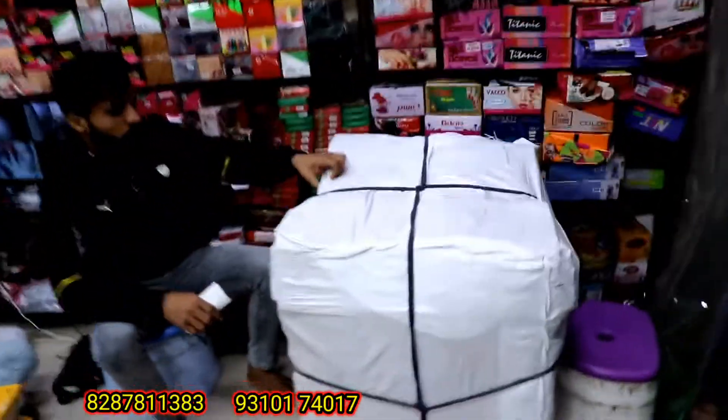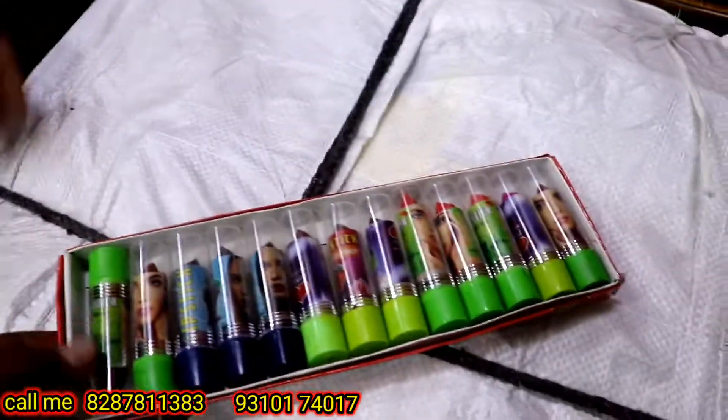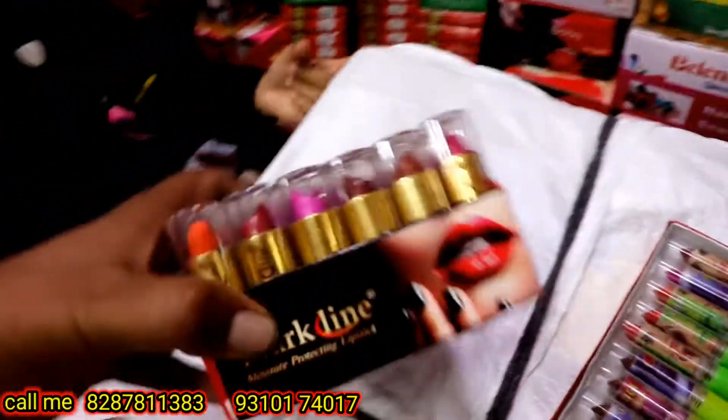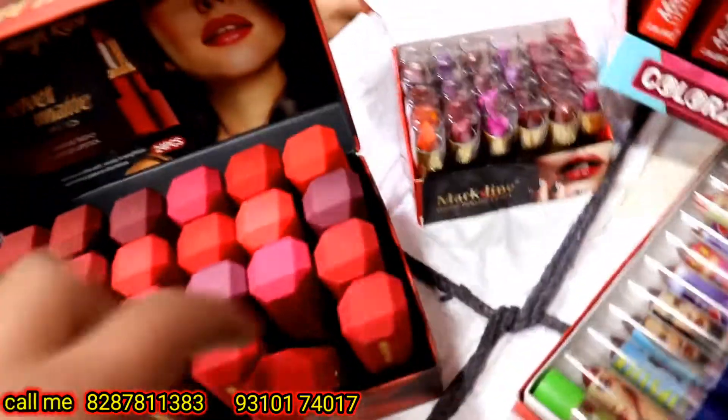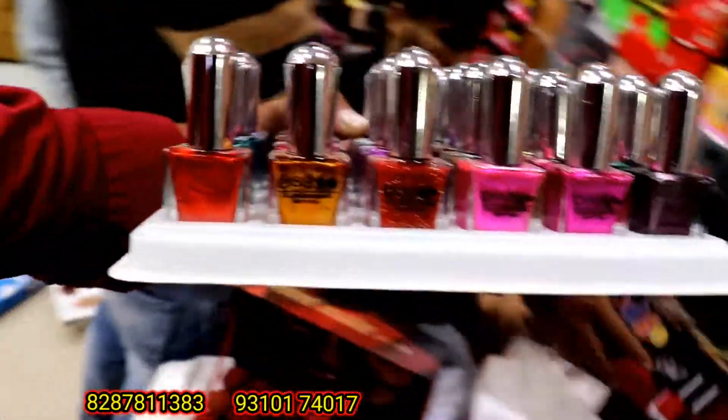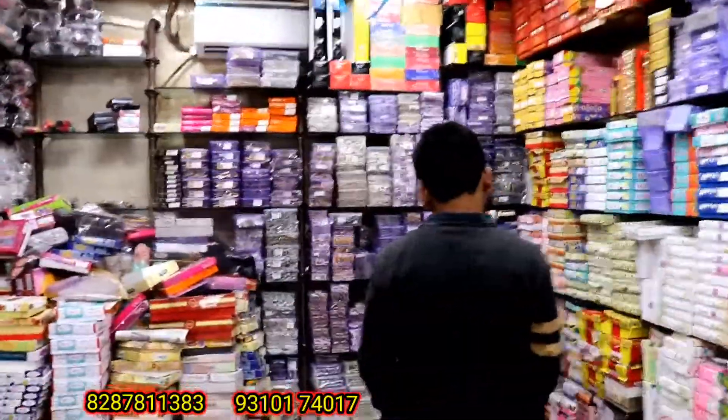Guys, you can see here. I told you how to pack the cart — this cart is packed. It will be packed for transport. I will see you in the next video. See you.